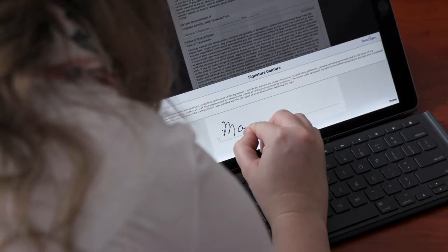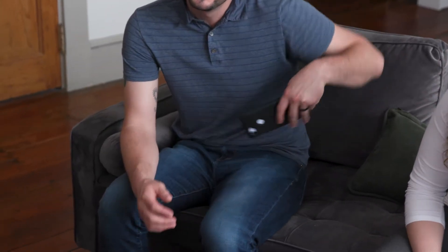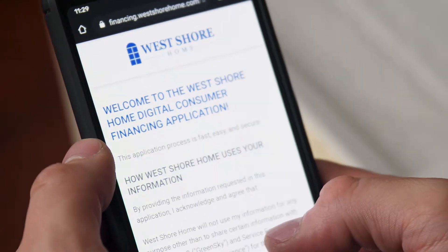After the design consultant configures the exact price, the work order, contract, and a custom loan application can be done right on the spot.